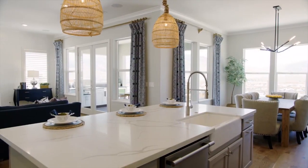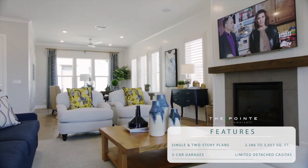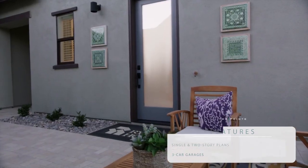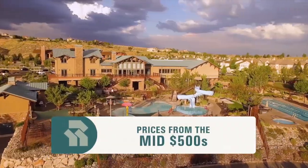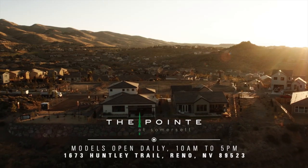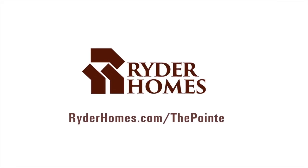Taylor Cohey here with Rider Homes, coming to you from our newest community, The Point at Somerset. The Point features a modern design and open-concept single- and two-story floor plans ranging in size from 2,400 to just over 3,000 square feet, with three-car garages, and two floor plans feature detached casitas. As a homeowner at The Point, you'll also have access to the world-class amenities located within Somerset. Prices start in the mid-500s with thousands of customizable options. Stop by our models daily between 10 a.m. and 5 p.m., or visit riderhomes.com/ThePoint.